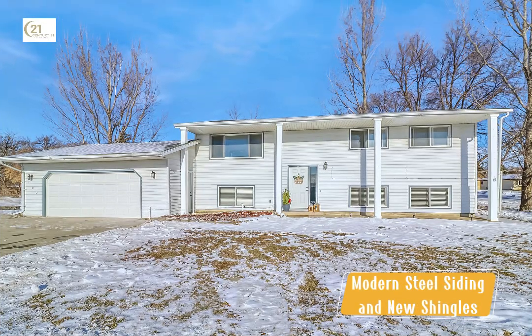The exterior of this home is as durable as it is charming, featuring modern steel siding and new shingles. The attached double garage provides both convenience and style.